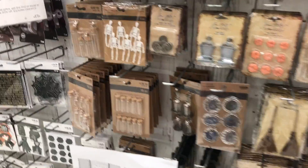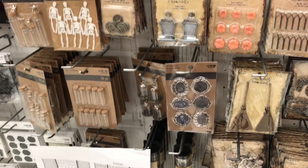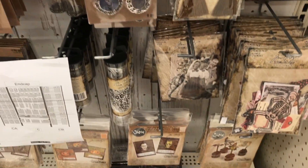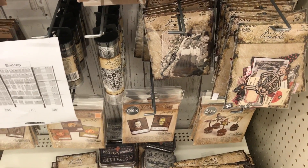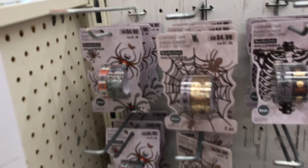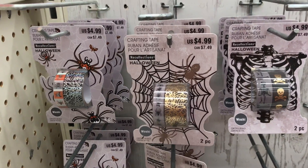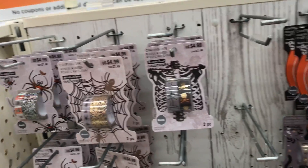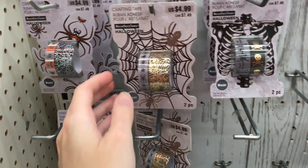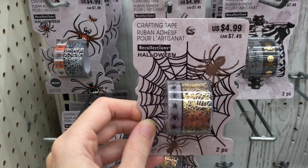Hey crafty cuties, I just finally found some Halloween scrapbooking stuff and some of the new Tim Holtz items, so we will go ahead and look through and see what we can find. I'm gonna go kind of slow for you guys. It looks like this stuff right now is buy one get one half off while I'm filming this, but this video might go up later than that.